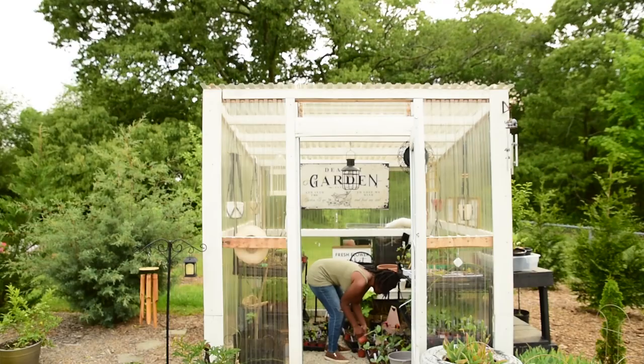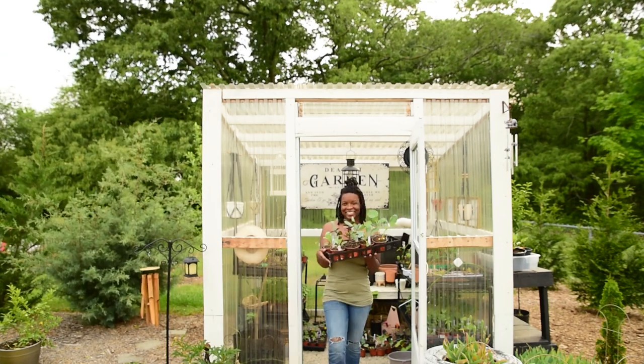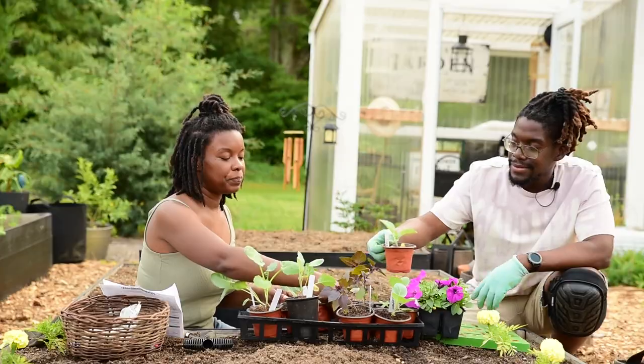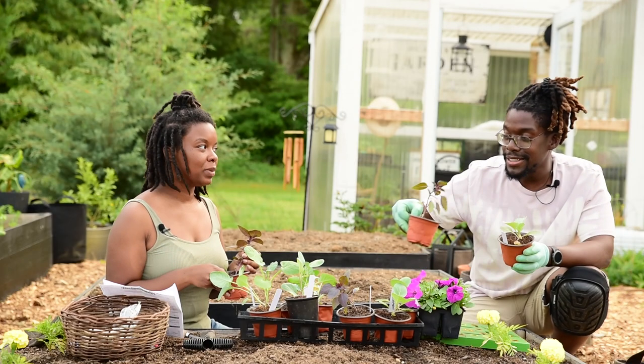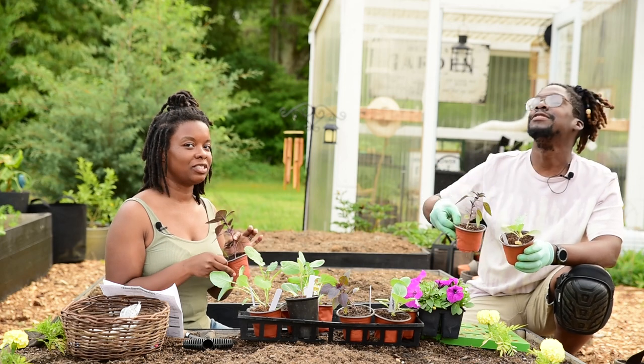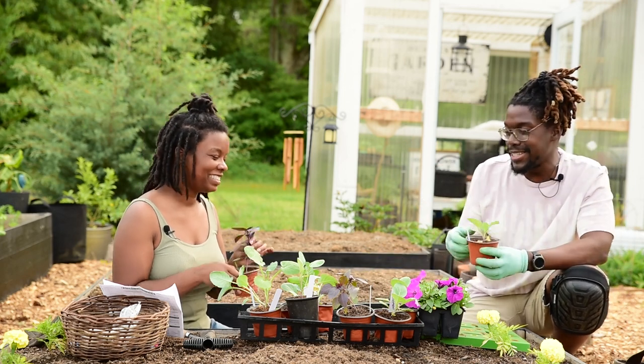It took me a second to pick out which plants I wanted, but I figured it out. So we have cauliflower, we have some purple basil. It smells good, doesn't it? It smells so good. It's funny, it smells just like regular basil.